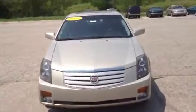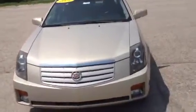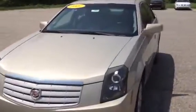Hey guys, Norm from Schaefer Chevrolet here. We're here with our 2007 Cadillac CTS, only about 81,000 miles on here.